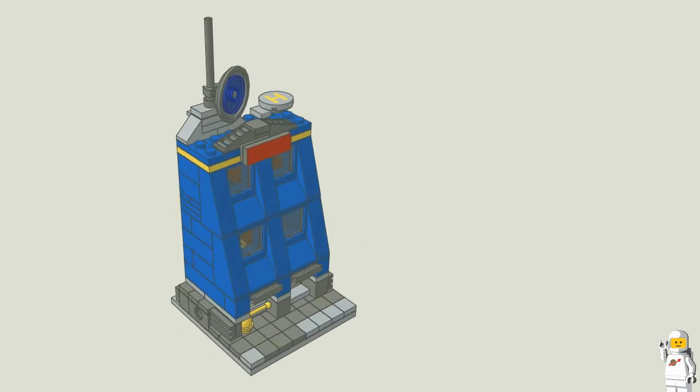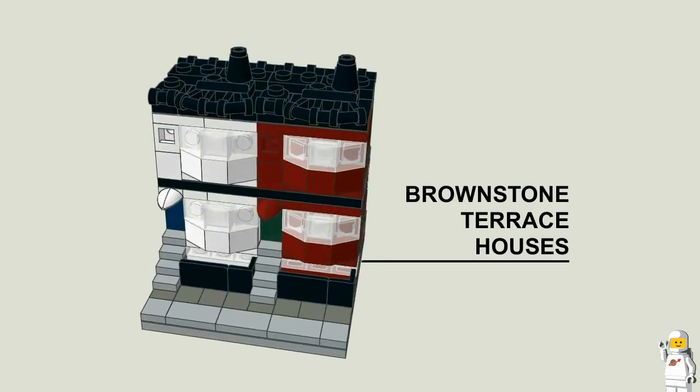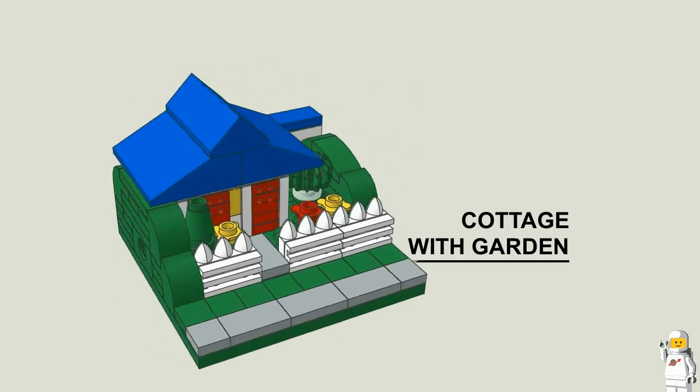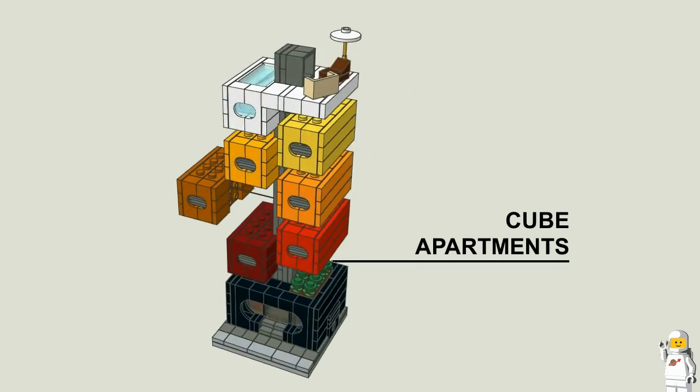I've also uploaded each of these images to Flickr so you can see them in more detail — there's a link in the video description. I've created a poll in this video so you can vote for your favourite design. I had to create three separate polls to show all 15 options, but please only vote once.